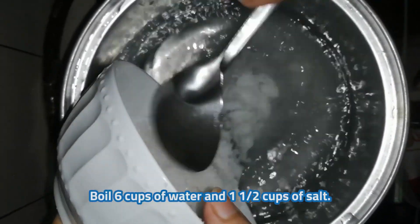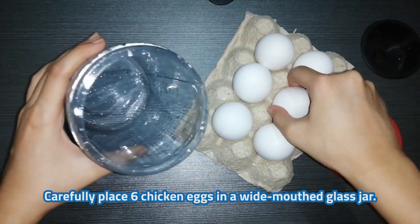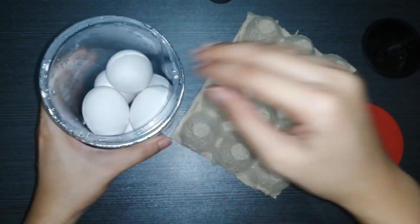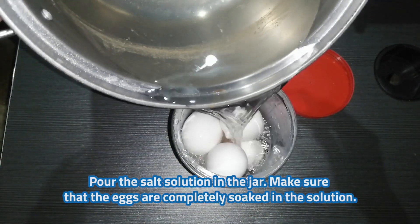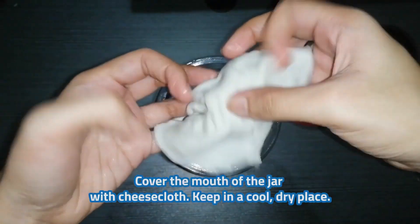Boil 6 cups of water and 1.5 cups of salt. Remove from heat and allow it to cool down. Carefully place 6 chicken eggs in a wide-mouthed jar. Pour the salt solution in the jar, making sure that the eggs are completely soaked in the solution.